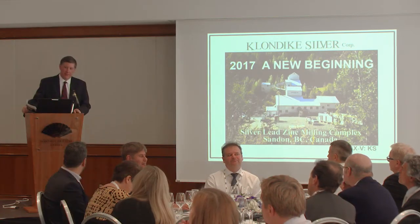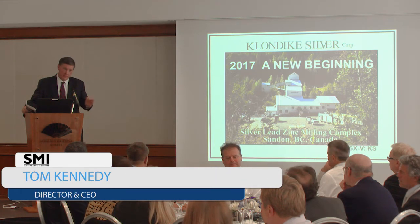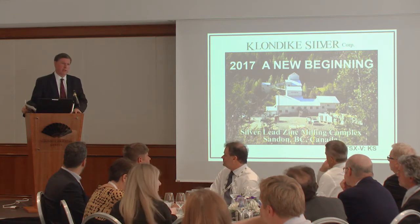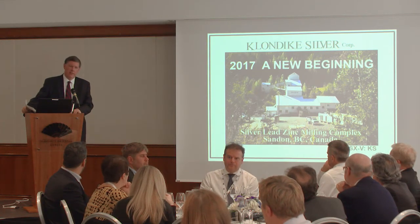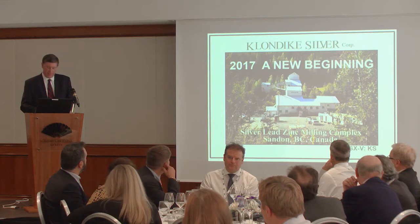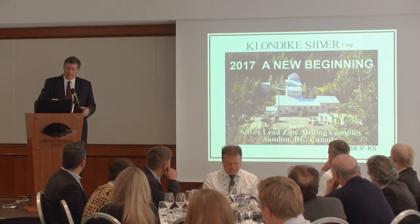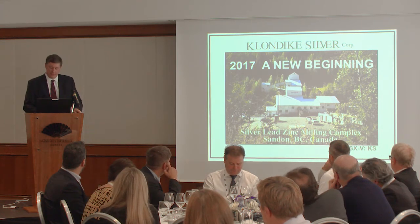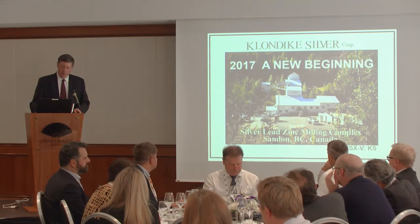This is a great event — it's my first time being involved with the ballet organization and they do a great job. Klondike Silver is an example where you just don't need to be big to be successful. This particular company doesn't fit into all the normal categories you're looking for when analyzing a company — it's not an exploration company, not a production company, not a project generator, but a very special situation.